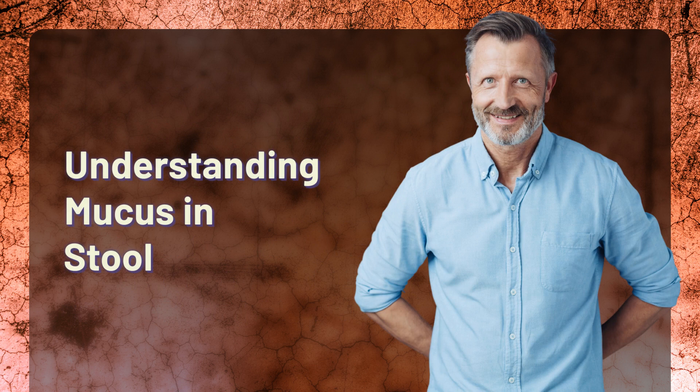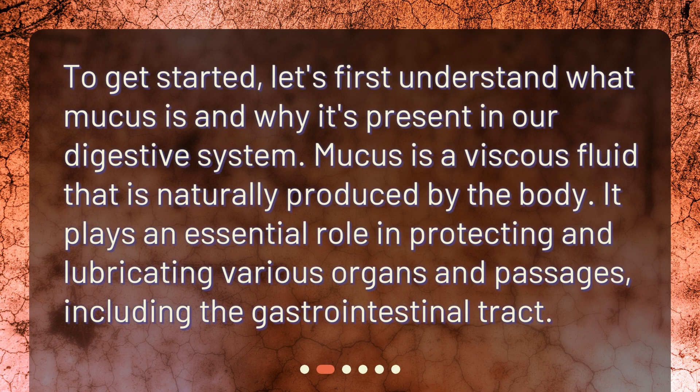To get started, let's first understand what mucus is and why it's present in our digestive system. Mucus is a viscous fluid that is naturally produced by the body. It plays an essential role in protecting and lubricating various organs and passages, including the gastrointestinal tract.